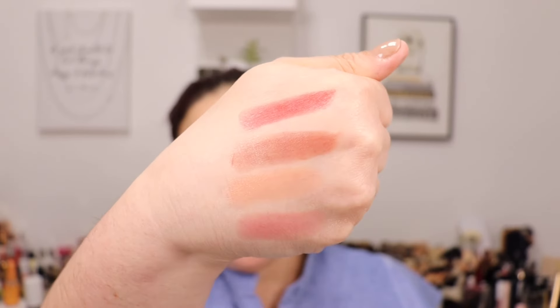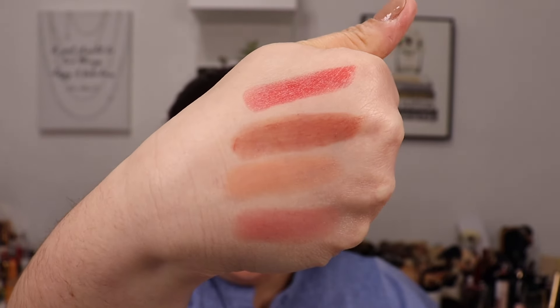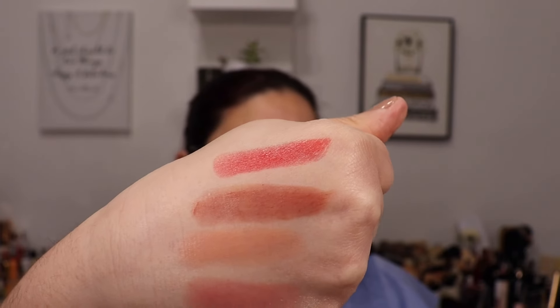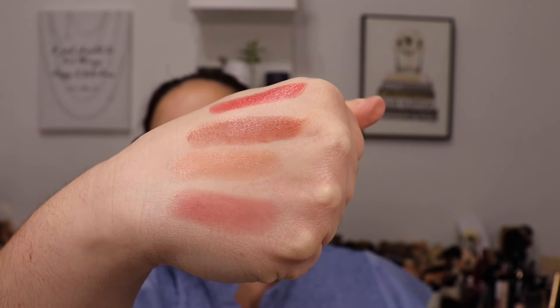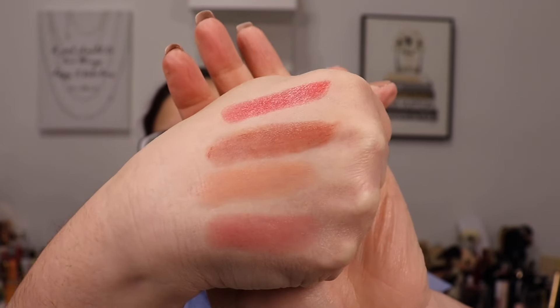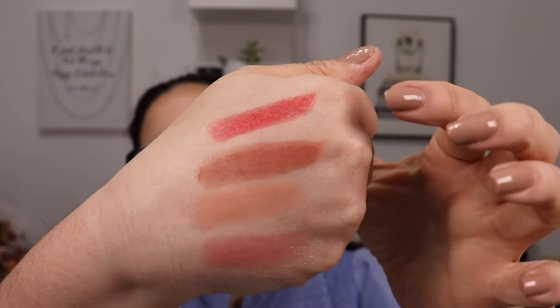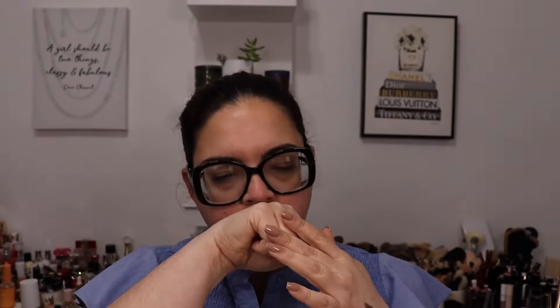It's so balmy and has that peachy scent that I love. From top to bottom we have shade 211 Ardent Carmine, followed by 202 Peachy Glow, then 200 Rosy Sand, and last but not least number 44 Nude Lavalier. These shades are all up my alley because I love those orangey reds and nudes as well. Beautiful, and I love the smell.